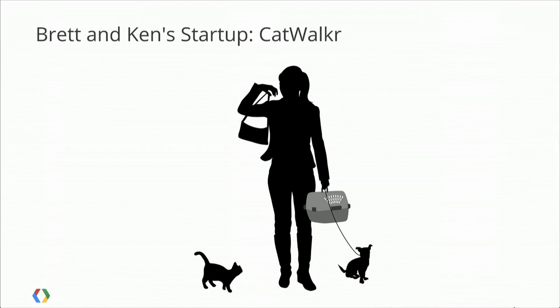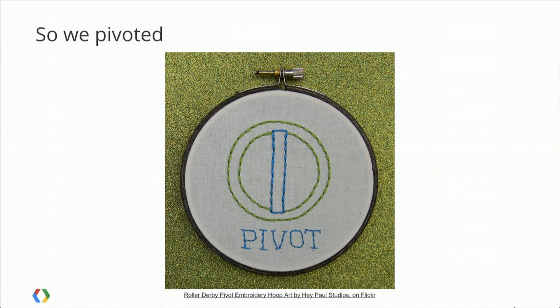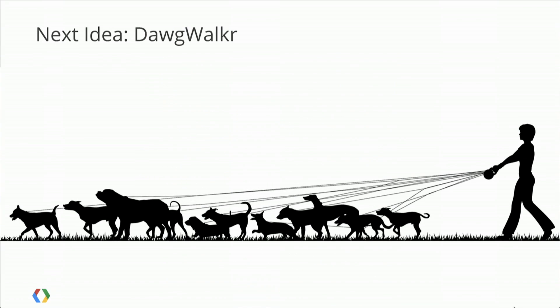To walk you through these products, we're going to walk you through different stages of a fictional startup called CatWalker. Brett and I spend a lot of time online being Google employees, which means we watch a lot of videos of cats. We figured we'd have a startup about walking cats — but we quickly realized the core problem: cats sleep, they don't walk. So we pivoted, like all successful startups before us, and now our company is called DogWalker. We worked out there are 500 million dogs on the planet and dogs do like to walk, so we reckon this one is going to be massively successful.